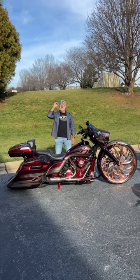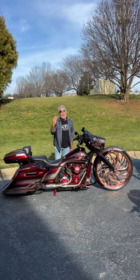Hot damn, baby. Look at that front rim — 30-inch boat, copper, got a matching rear.